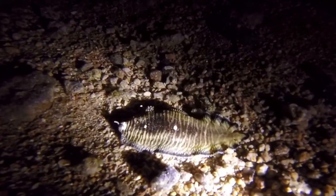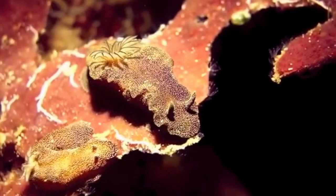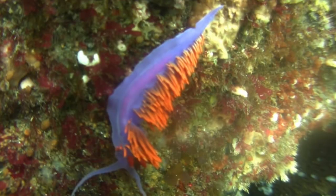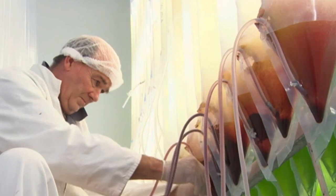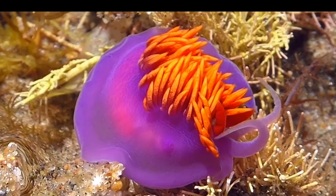Not all nudibranchs are colorful — some use defensive camouflage to match surrounding vegetation and hide. Some hide their bright colors and only bring them out to warn off predators. The Spanish shawl nudibranch feeds on a species called Eudendrium ramosum, which possesses a pigment called astaxanthin that gives the nudibranch its brilliant purple, red, and orange coloration.